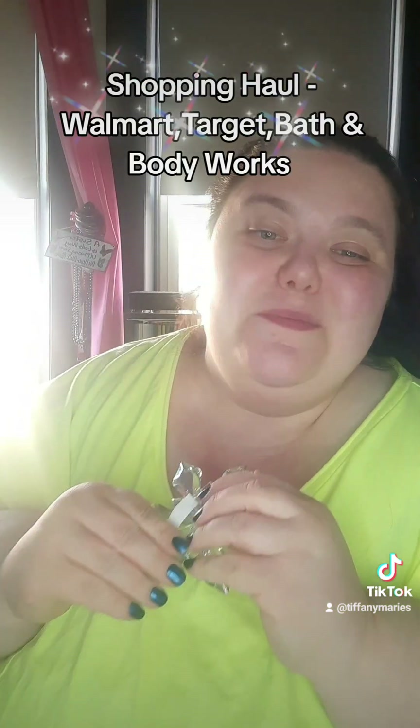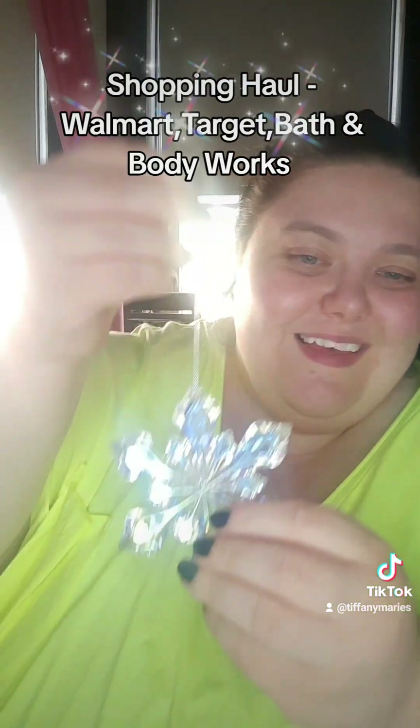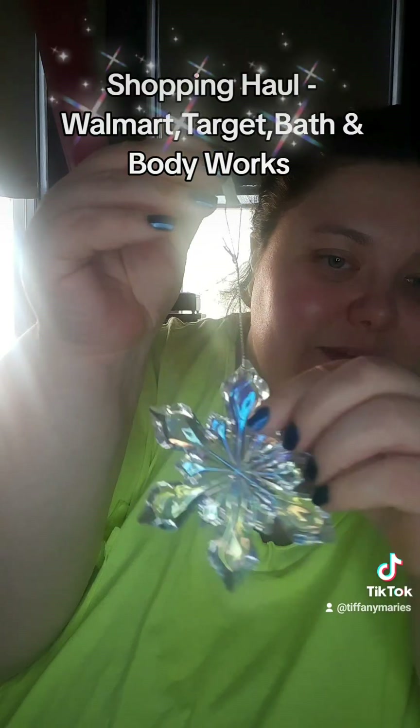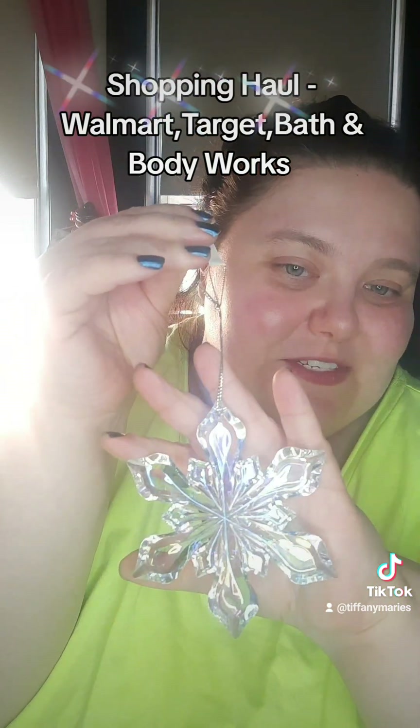And this is absolutely beautiful. I cannot believe this is a dollar — this gorgeous ornament. It's iridescent. I love iridescent things. It's so beautiful. Cannot wait to put that on the Christmas tree. That's what I got at Target at the dollar spot. Those will not be around for long — they had a whole bunch of them at my Target today, but I'm sure by next week they'll be pretty much gone.